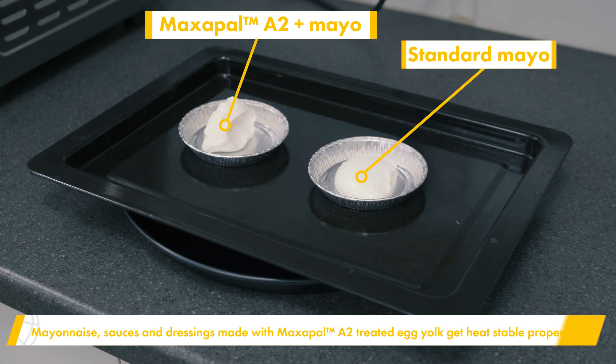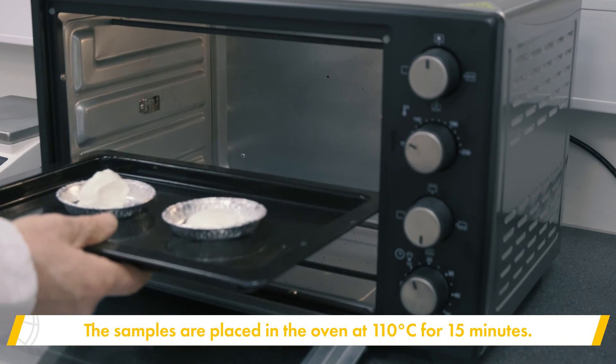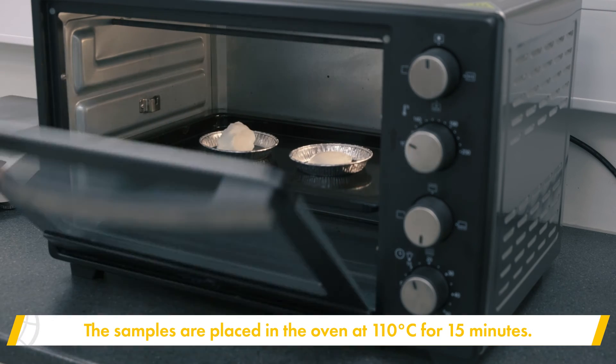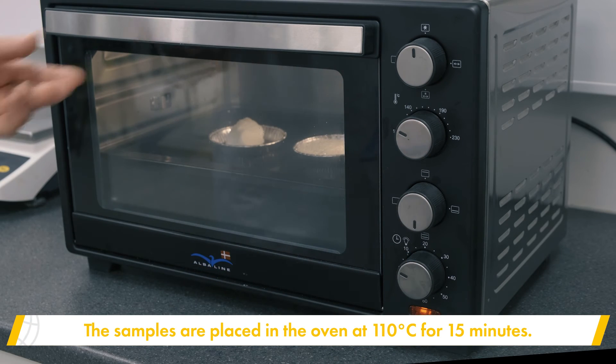Mayonnaise, sauces, and dressings containing Maxapal A2 treated egg yolk become heat-stable. This is demonstrated by subjecting both samples to a 110 degree Celsius heat treatment for 15 minutes.